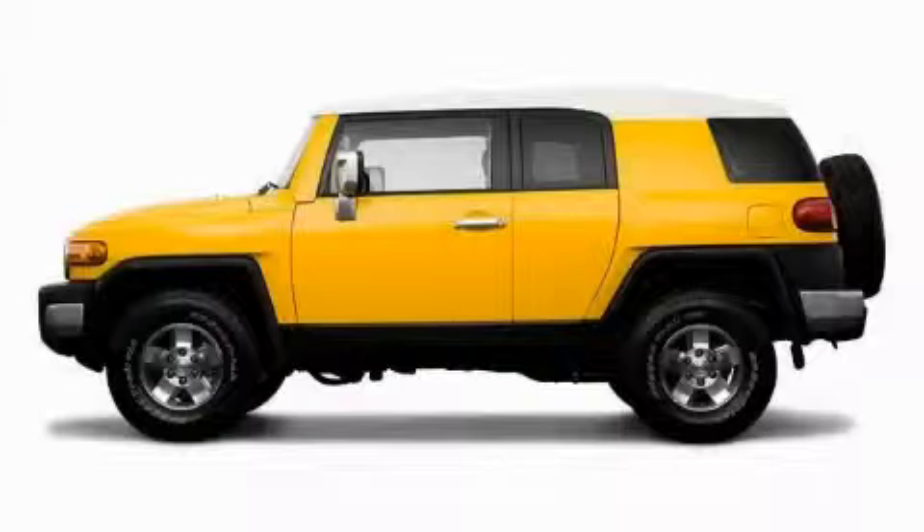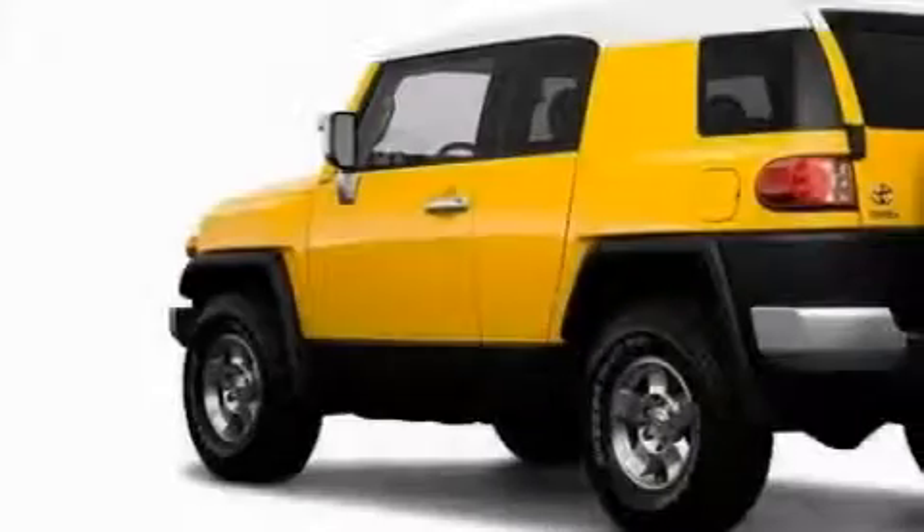Another fine vehicle offered by Toyota of Dallas. This is a 2009 Toyota FJ Cruiser, for when safety, size, and space are of importance.